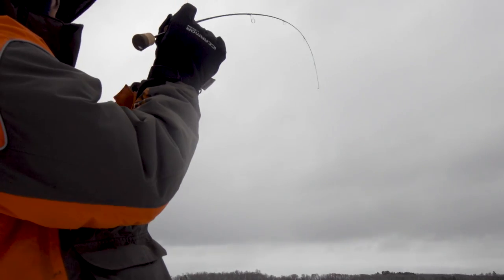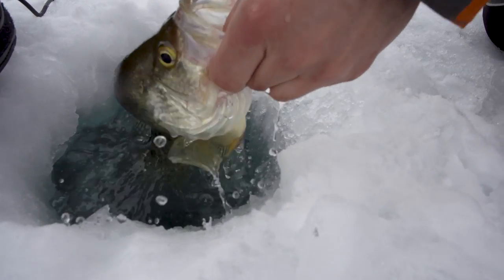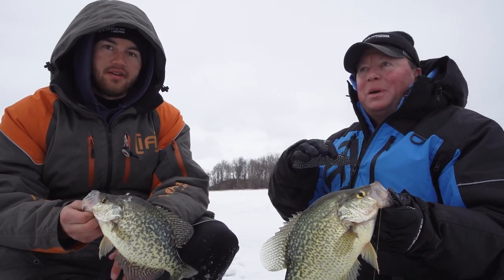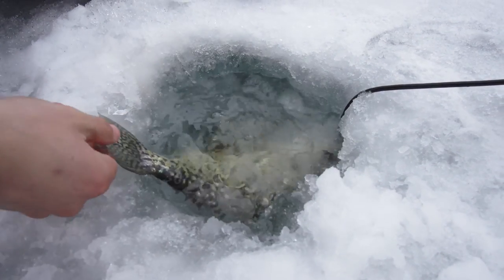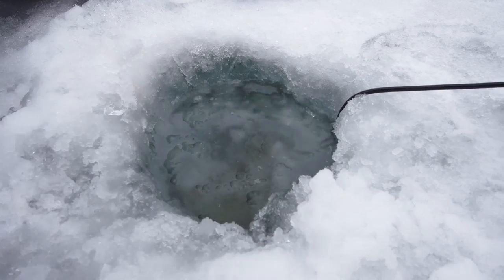Once you find these shallow flats — especially if you can find weeds — there's just tons of fish. It's like a big field of lily pads or milfoil; you just have to pick your way through them and work them over. Get them back to spawn again this spring.